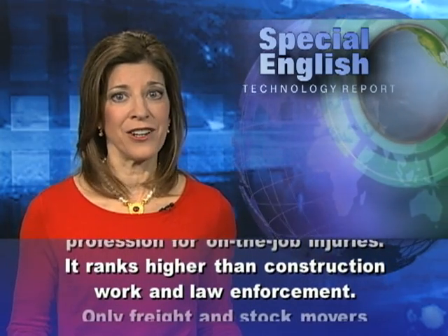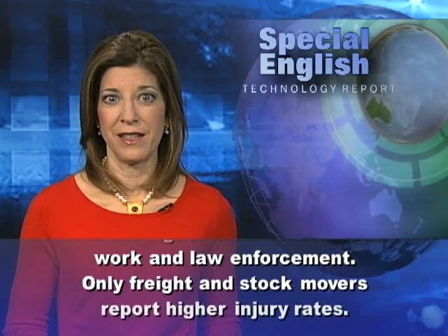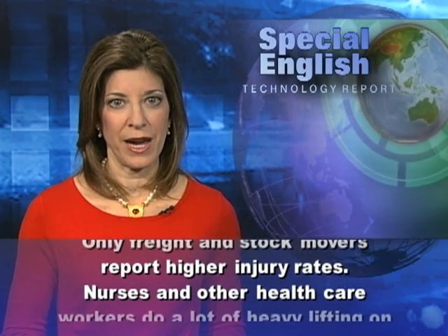Nursing ranks higher than construction work and law enforcement. Only freight and stock movers report higher injury rates.